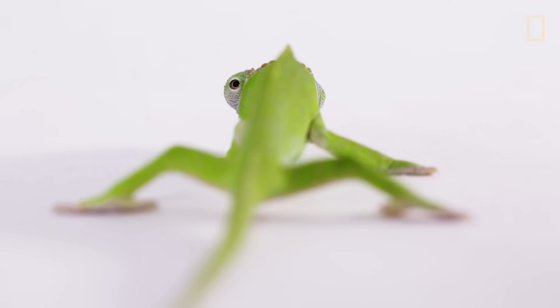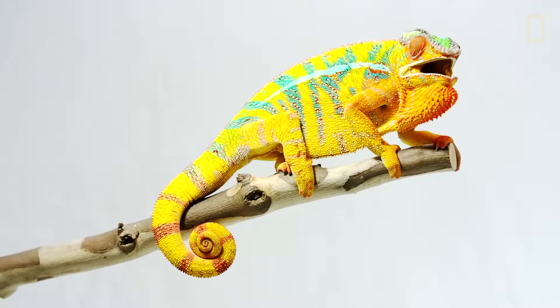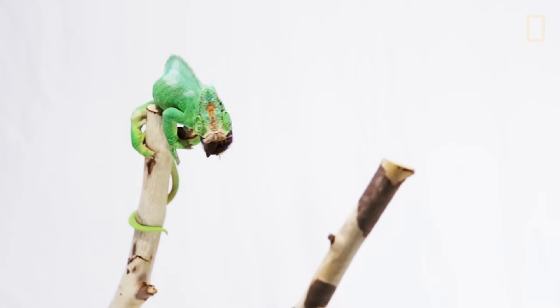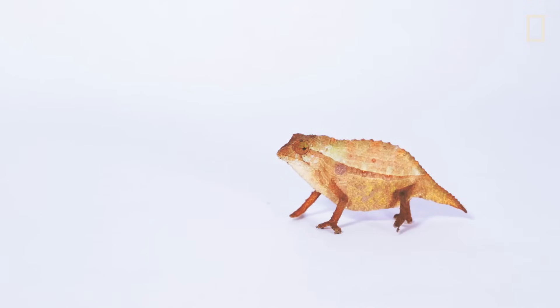With their independently rotating eyes, color change abilities, their pincer-like feet, their long tongue that they project out of their mouth, and their slow, deliberate movements, chameleons are animals that most people would regard as highly charismatic.